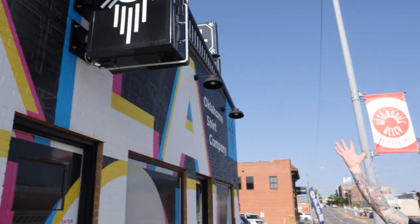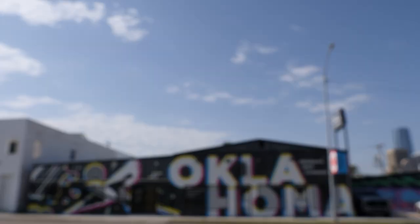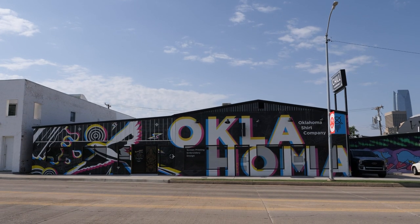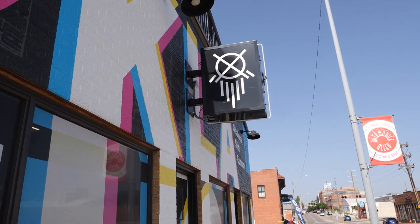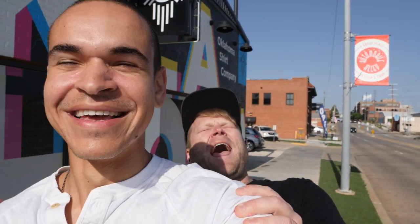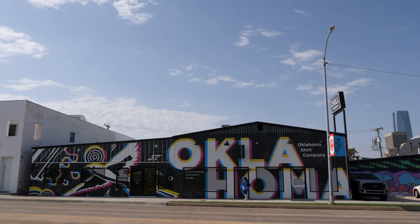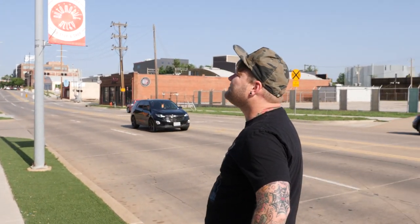Welcome to Oklahoma City! Bruce from Printavo here — we are in Oklahoma City at Oklahoma Shirt Company! None other than Mr. Justin Lawrence! I think I've been trying to make this little meetup work for a while. Thank you for making the time.